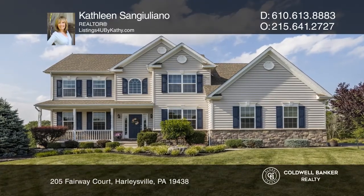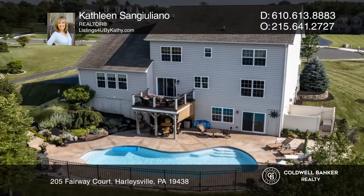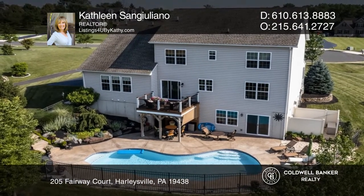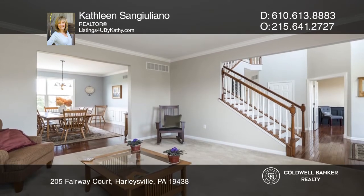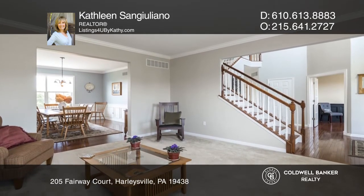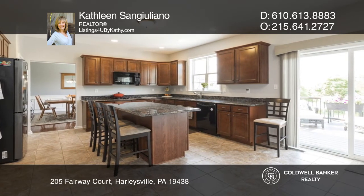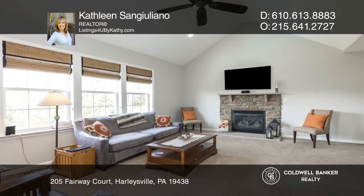This stunning home is a shining gem inside and out, offering a resort-like feel and over 4,200 interior square feet. The first floor greets you with a two-story vaulted foyer, formal living and dining rooms, and a large fireside family room open to the granite counter kitchen.